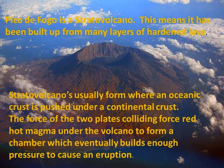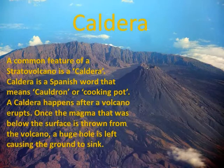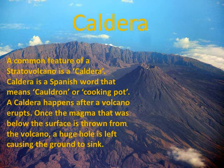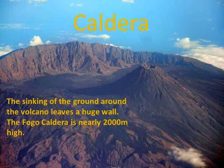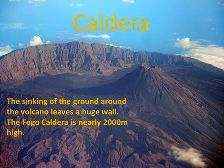A common feature of a stratovolcano is a caldera. Caldera is a Spanish word that means cauldron or cooking pot. A caldera happens after a volcano erupts — once the magma that was below the surface is thrown from the volcano, a huge hole is left causing the ground to sink. The Fogo caldera is nearly 2000 meters high.